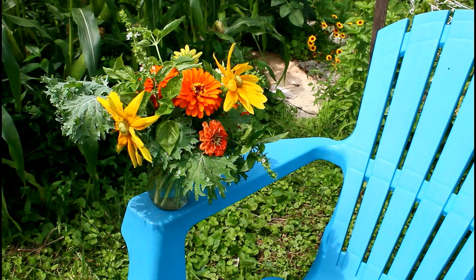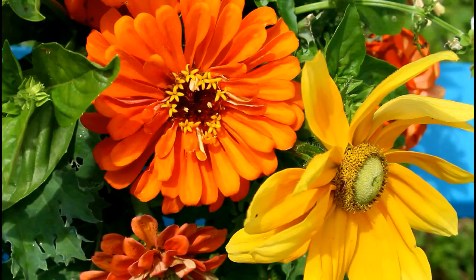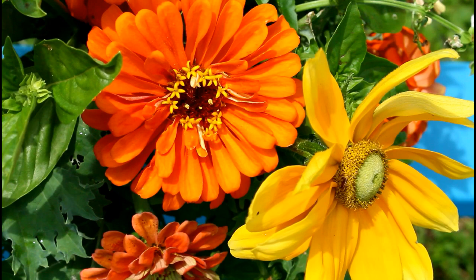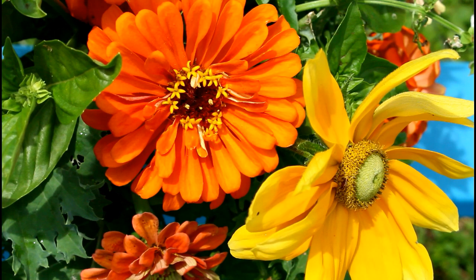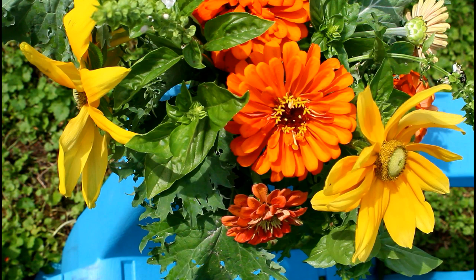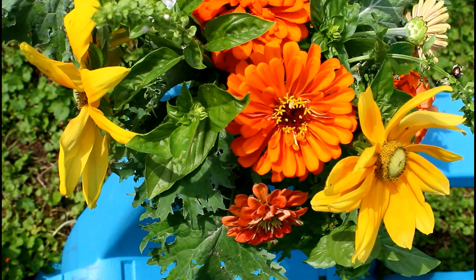After I kind of put the rudbeckia and zinnias in there with the kale, I grabbed some of my basil which is going to seed — I think it's sweet basil. I put sweet basil in the vase and the little flower spikes give it a little bit of height and a different kind of texture, plus it smells really nice. In the beginning I was kind of hard on myself for having so much basil in the garden but now that it's blooming and I've already harvested so much, I really like having all that basil and I'm definitely going to do it again next year.